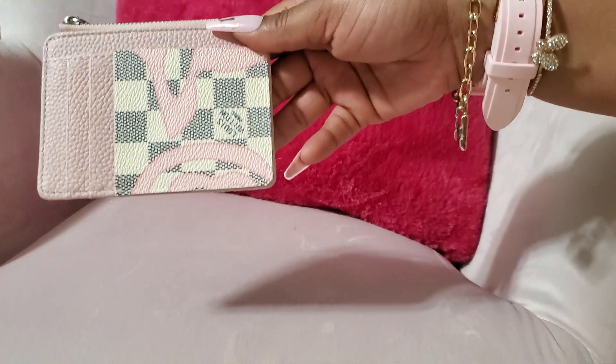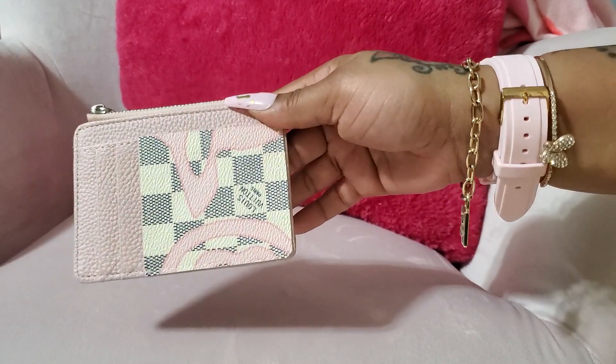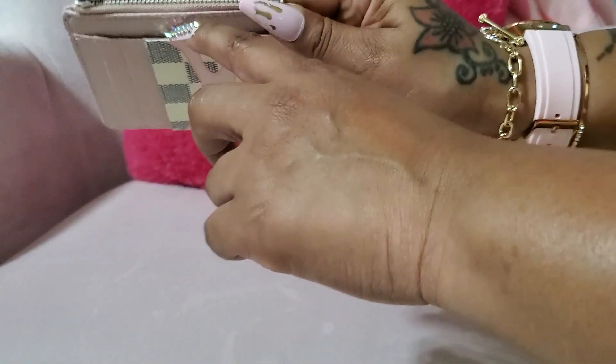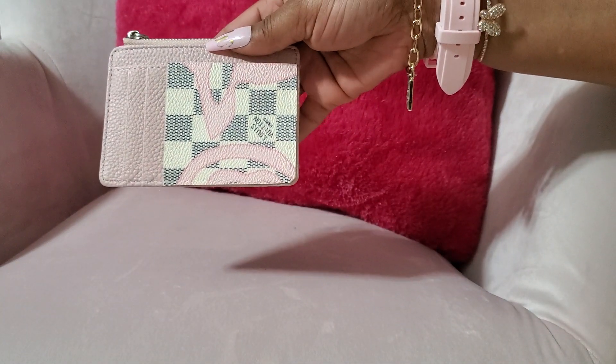This is the card holder from Ben Rad Shop. I absolutely love Ben Rad — I have so many of her items. There are three slots right here and a slot right here, and it's the exact same on the back side. And there's a zipper compartment. I love her — her stuff is amazing.